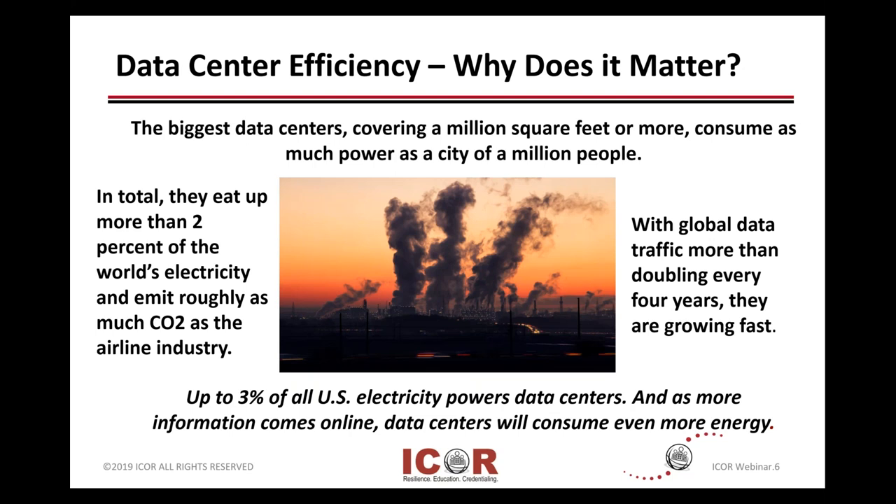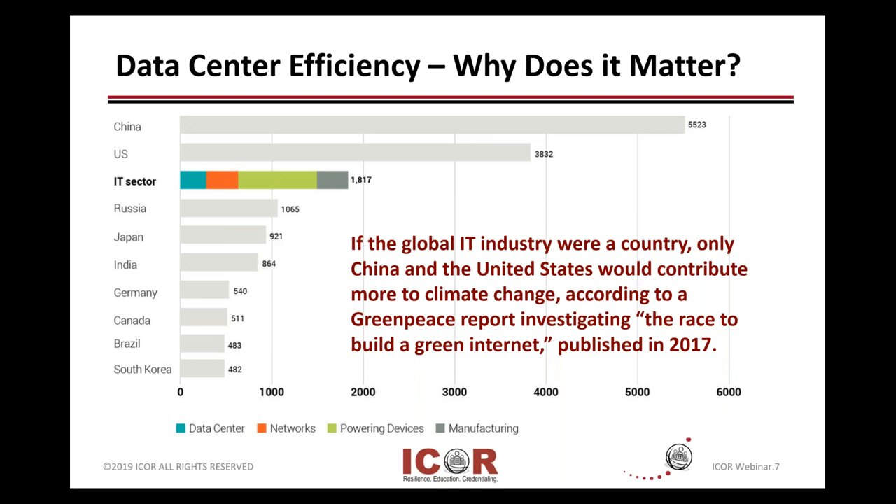Looking at the global IT industry sectors, you see that what they would contribute to climate change is significant, rated up there with only some of the superpowers and major economies. So it's something to consider since IT is used globally and is really a sector-specific concern for our technologists and facilities people.